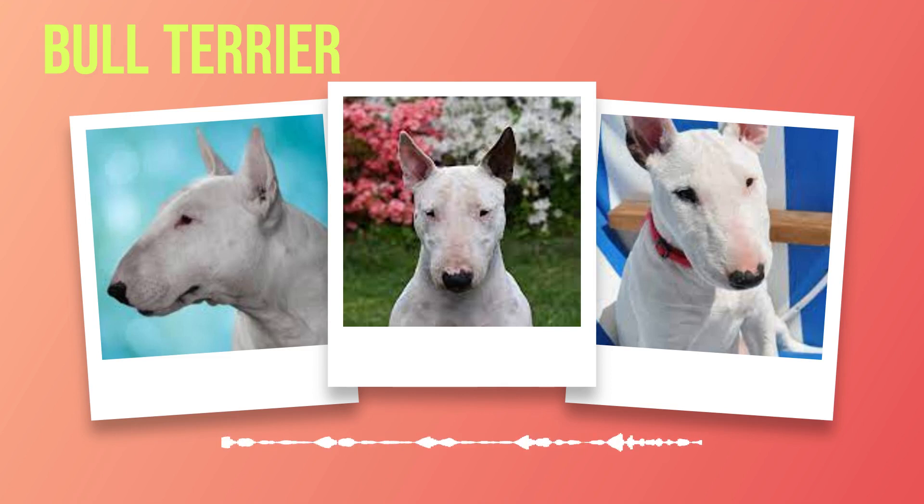While bull terriers are known for their love of people, they can sometimes be wary of strangers. This cautiousness stems from their protective nature and loyalty towards their family. However, with proper socialization from an early age, they can become more accepting of new faces and environments. Bull terriers also have varying relationships with other animals — some individuals may display dominant tendencies towards other dogs, while others may get along well with furry friends of all shapes and sizes. It largely depends on the individual dog's personality and upbringing.